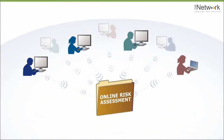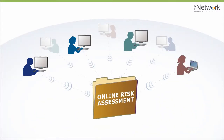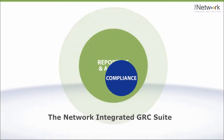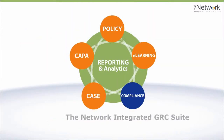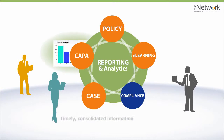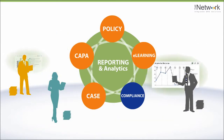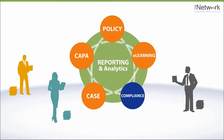An assessment isn't worth much by itself, of course. But it's very powerful as part of the integrated GRC suite from the network. It provides timely, consolidated information covering every action you've taken to manage compliance risk.